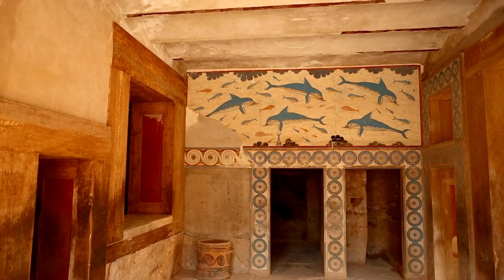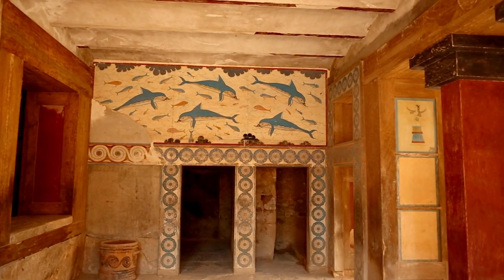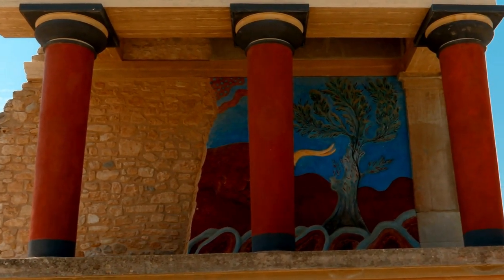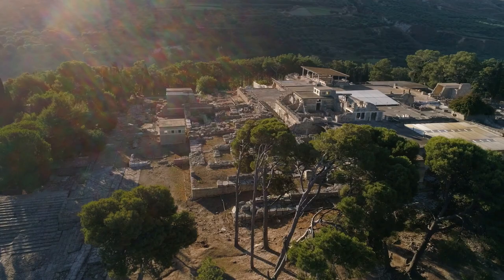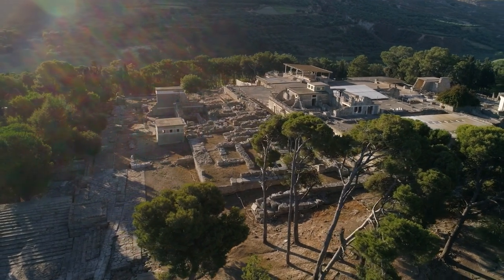Knossos Palace stands as a testament to the ingenuity and sophistication of the Minoan civilization. Its awe-inspiring architecture, stunning artwork, and captivating legends make it a must-visit destination for history enthusiasts, archaeology lovers, and anyone seeking to delve into the mysteries of the past.